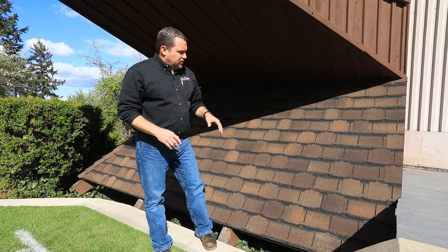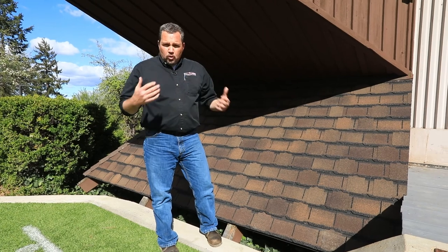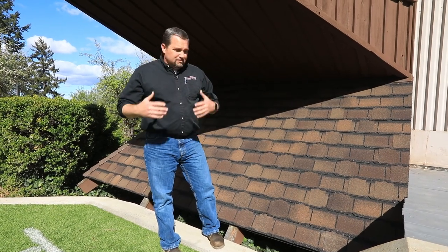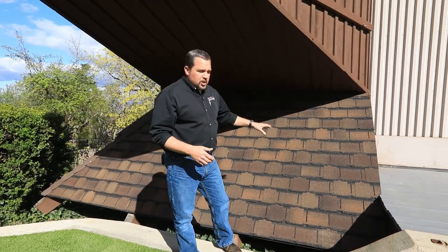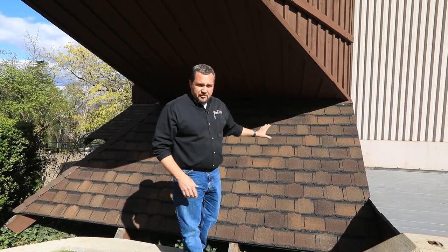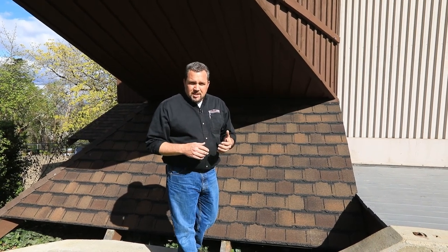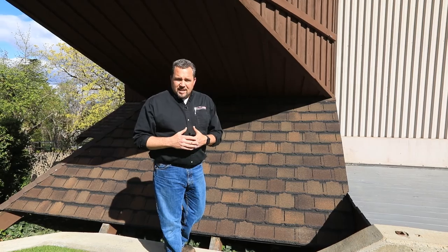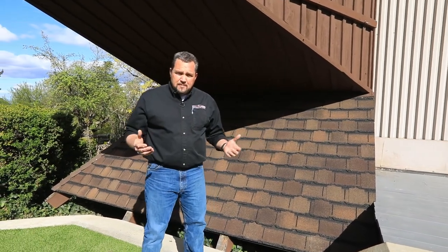The nice thing about asphalt shingles, if you get the right colors, it really is a warm tone. It brings some comfort — which seems funny to talk about roofing with comfort. But the earth tones really bring things down to earth for people looking at homes or structures like this where it is right here in your face, at ground level. You really want a product that is aesthetically nice and, because of the cost, you want it to last a long time.